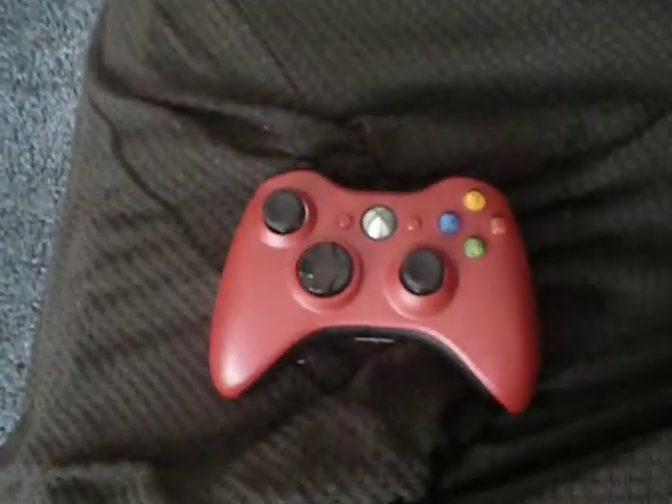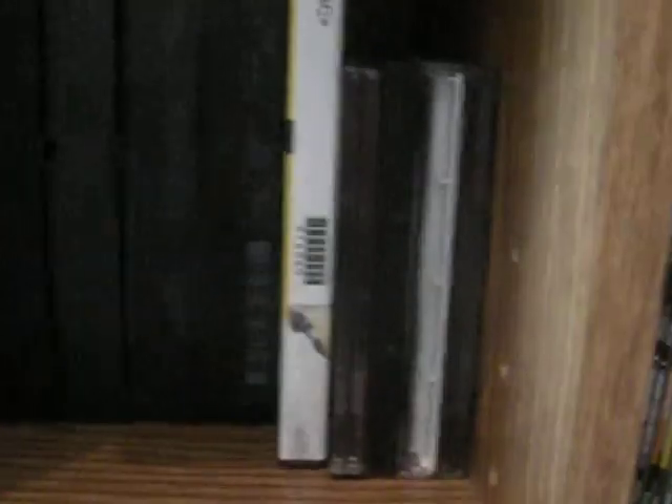As usual, we've got the 22-inch standard-definition TV, a VCR and Xbox 360 with custom Halo 3 Stooges faceplate. Over here we've got our red Xbox 360 controller. Down here we've got VHS tapes, CDs, and Luigi's Mansion for GameCube.